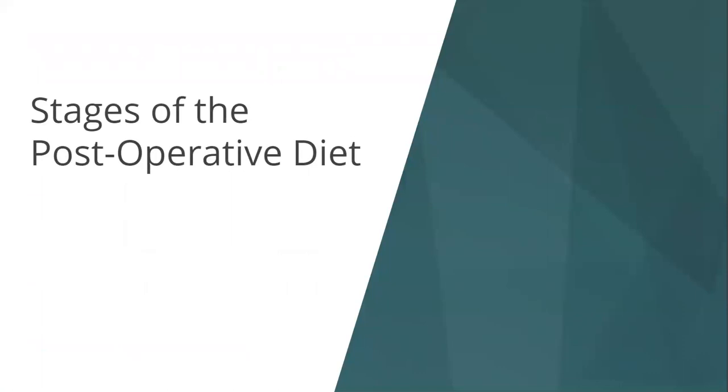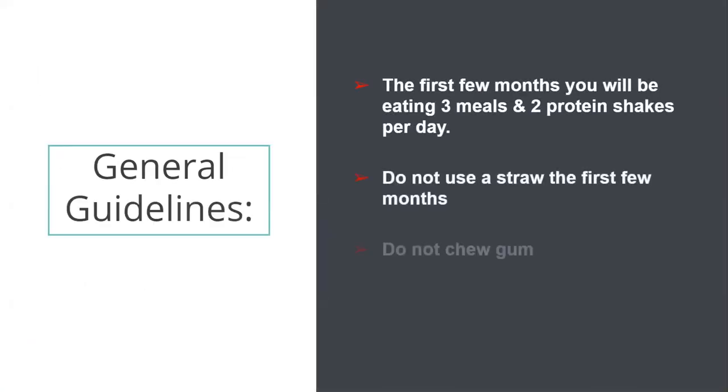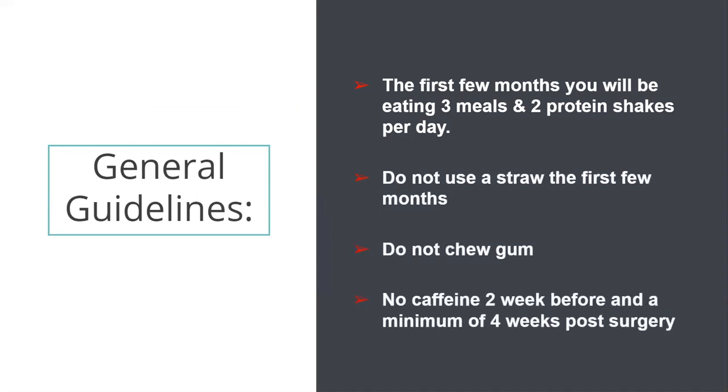Now we're going to review the stages and general guidelines for the diet after surgery. Make sure you're eating three meals each day along with one to two protein shakes each day. You do not need to use a straw for the first six weeks — we tend to gulp air, which can contribute to gas and bloating, and people also tend to drink very fast with a straw, which may cause nausea or vomiting. We recommend no gum because you can accidentally swallow it and cause an obstruction or blockage. No caffeine for two weeks before and for four weeks after your surgery. Once you're able to drink 48 to 64 ounces of fluid each day, you can bring caffeine back into the diet.